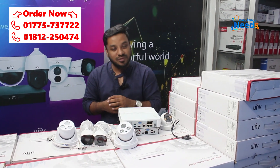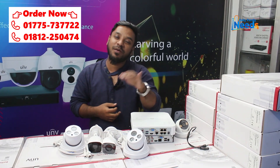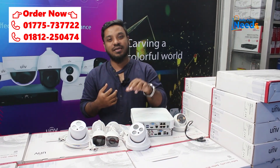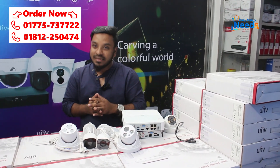When the camera is available, the most updated camera in the world is a POE camera. In the IP camera, there is a non-POE and a POE camera. This is an IP POE camera.